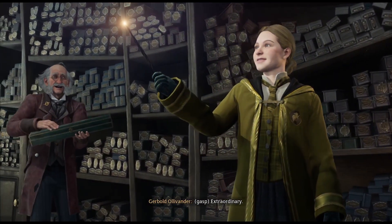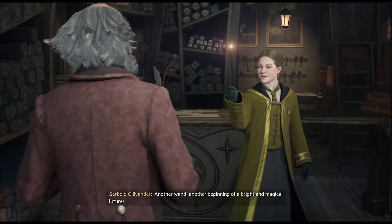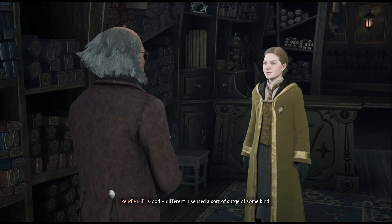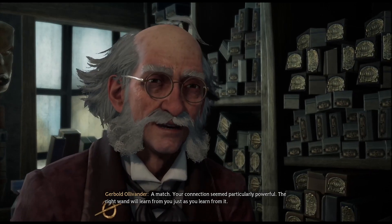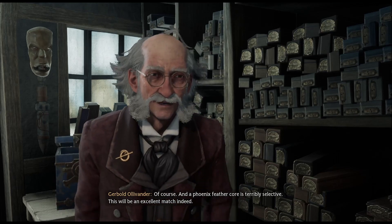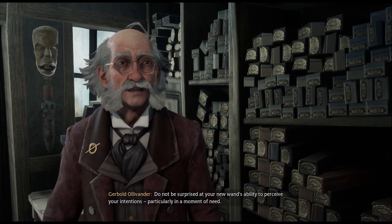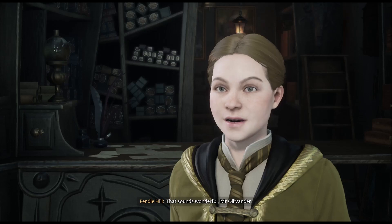Extraordinary — another wand, another beginning of a bright and magical future. How did that feel? Good. Different. I sensed a sort of surge of some kind. Your connection seemed particularly powerful. The right wand will learn from you, just as you learn from it. And a phoenix feather core is terribly selective — this will be an excellent match indeed.